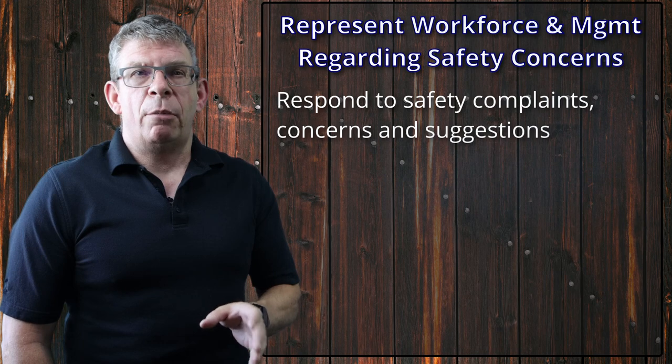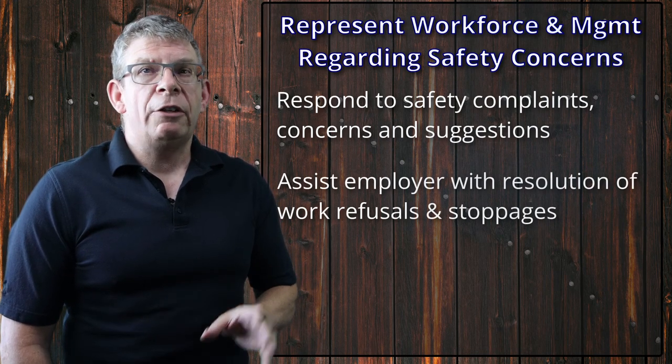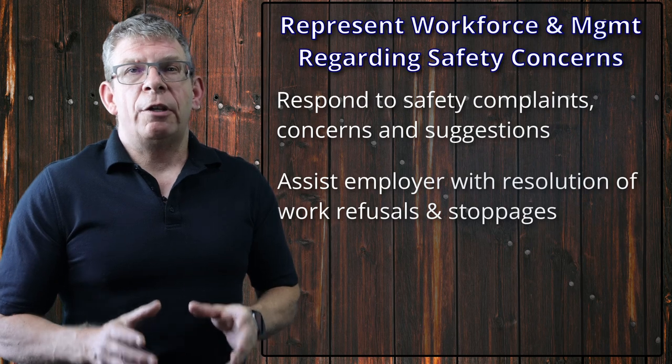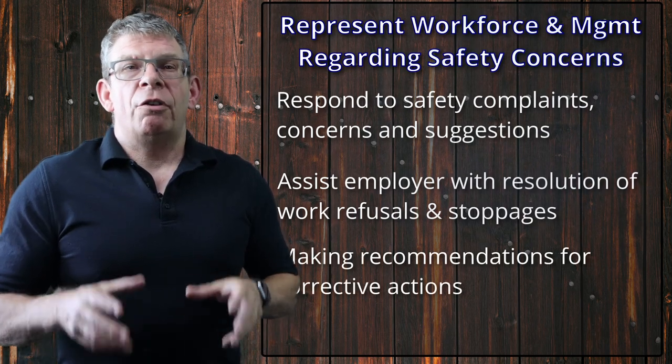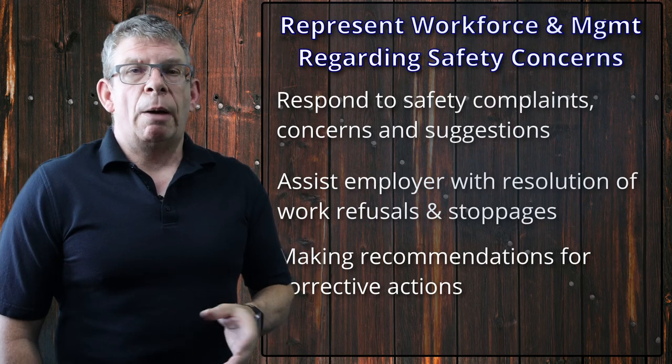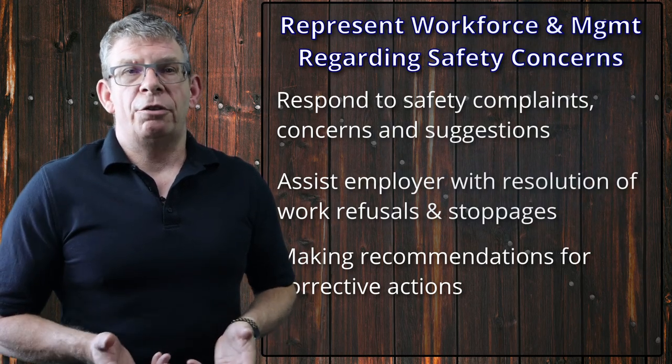Health and safety committee members will also assist the employer in the resolution of workplace safety complaints, work refusals, and work stoppages. In fact, many jurisdictions require occupational health and safety committee representation during these investigations. After these investigations are completed, health and safety committees will make recommendations to the employer to promote, adopt, or implement safe work practices or corrective actions. It's important to realize that health and safety must transcend organizational hierarchy and workplace politics — failure to do this means you'll fail at demonstrating a genuine concern for health and safety.